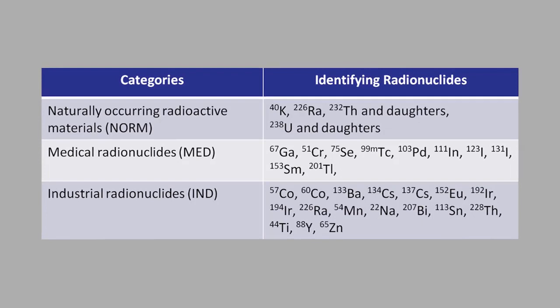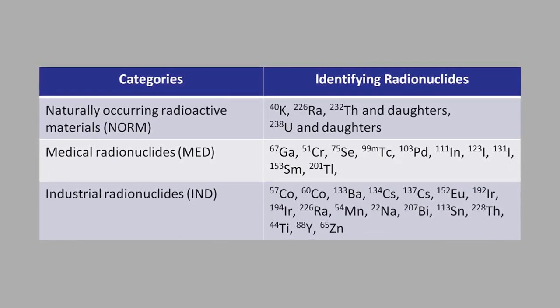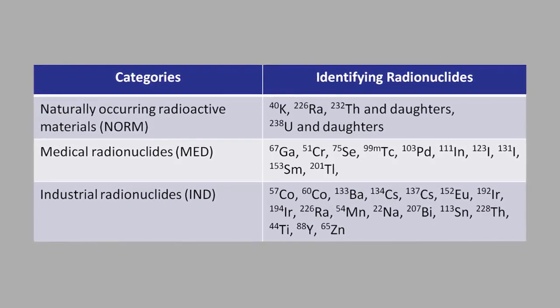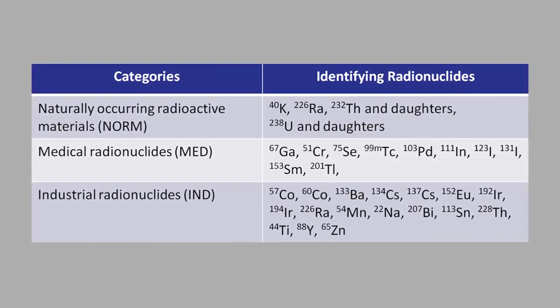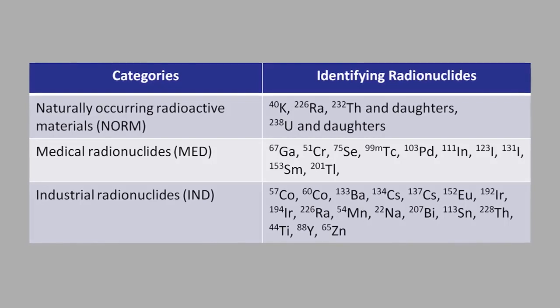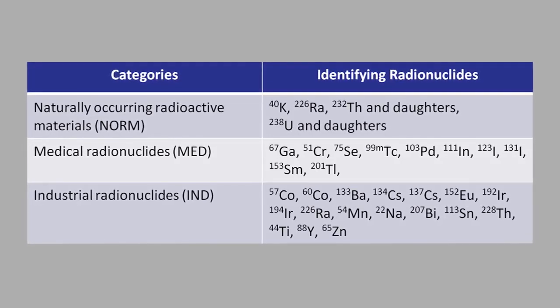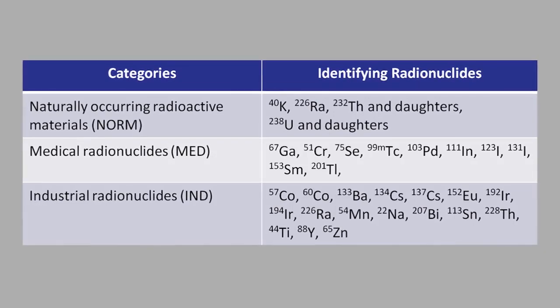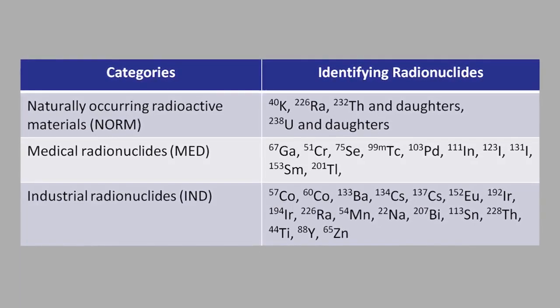The instrument distinguishes between categories of radionuclides in accordance with internationally recognized norms and standards. All these materials are considered to be potentially dangerous to the general population. The library of isotopes can be changed on the request of a client, and one device stores several libraries for users' various needs.